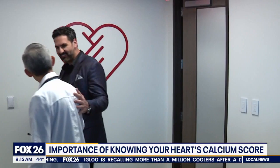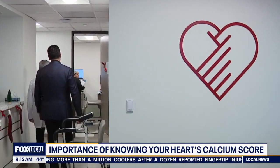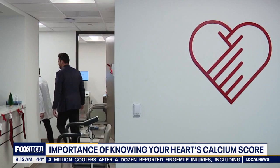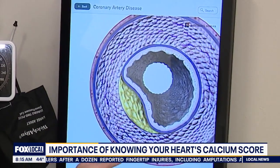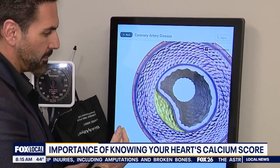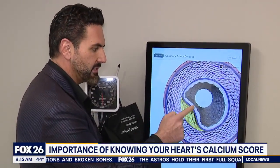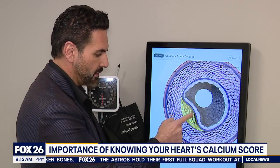Dr. Khalaf often suggests the angiogram to his patients so he can see inside their arteries to find out if they're calcified. He says a low calcium score does not mean a patient is plaque-free. In this graphic, the yellow part is the plaque buildup while that outer skinny purple rim is a calcium buildup, but it's the inside of the artery that matters the most.